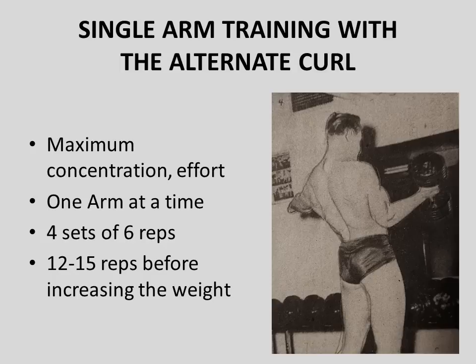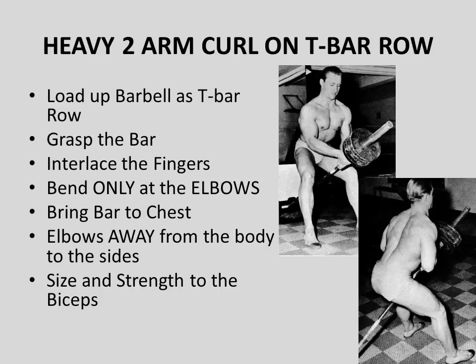Once he reached his target rep range, he would increase the weight. A very interesting concept used by Alan Stefan was adapting the T-bar row movement to further develop his biceps, performing heavy two-arm curls with it. He would load a barbell at one end with small plates, then wedge the unloaded end into the corner of a room — since T-bar row stations didn't exist back then — grasping the bar with both hands, interlacing his fingers, and moving only at the elbows to bring the bar to his chest.